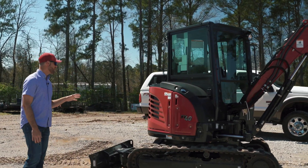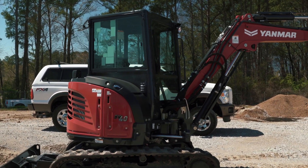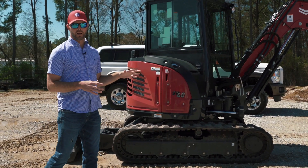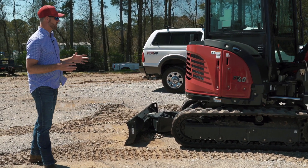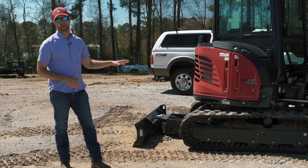This is the new SV40. Historically, Yanmar has really been a big proponent of the true zero tail swing. This was the first more conventional short-radius mini excavator that they came out with. So unlike some of the VIO 35s and some of the other models that stay inside the width of the tracks, this one actually does have a little bit of overhang.